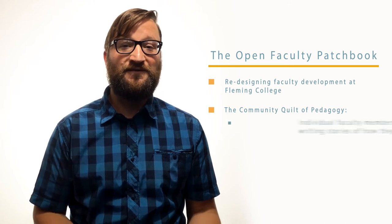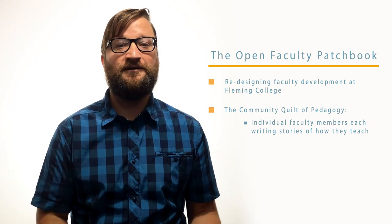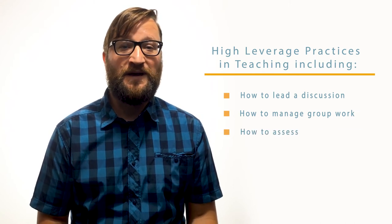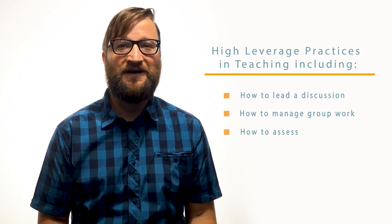The community quilt of pedagogy is the idea of individual faculty members each writing a little piece about how they teach, and it could come together to cover all or most of how to teach at a college. When we started to kick off the project, we put out a list of high leverage practices that the University of Michigan had developed — things like how to lead a discussion, how to manage group work, and how to assess. We asked faculty members who were willing to write a patch to choose one and write about how they do that. What they actually came back with were their true stories of how they teach, involving things like Bigfoot and Tetris — just amazing, true, personal stories of how they do their teaching.